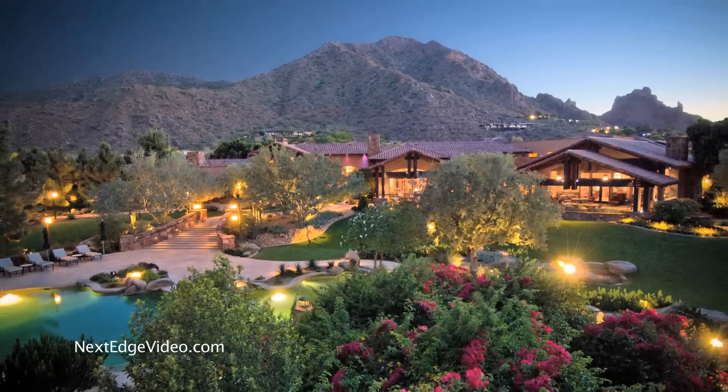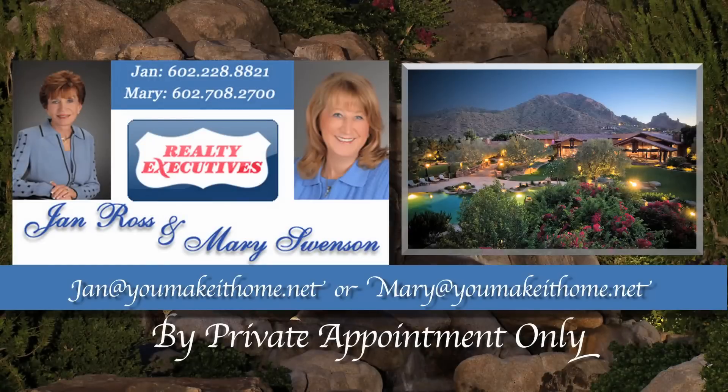It's all right here in Paradise Valley and it's waiting for you to call home. This exclusive property is available by private appointment only. For more information, contact Jan Ross or Mary Swenson.